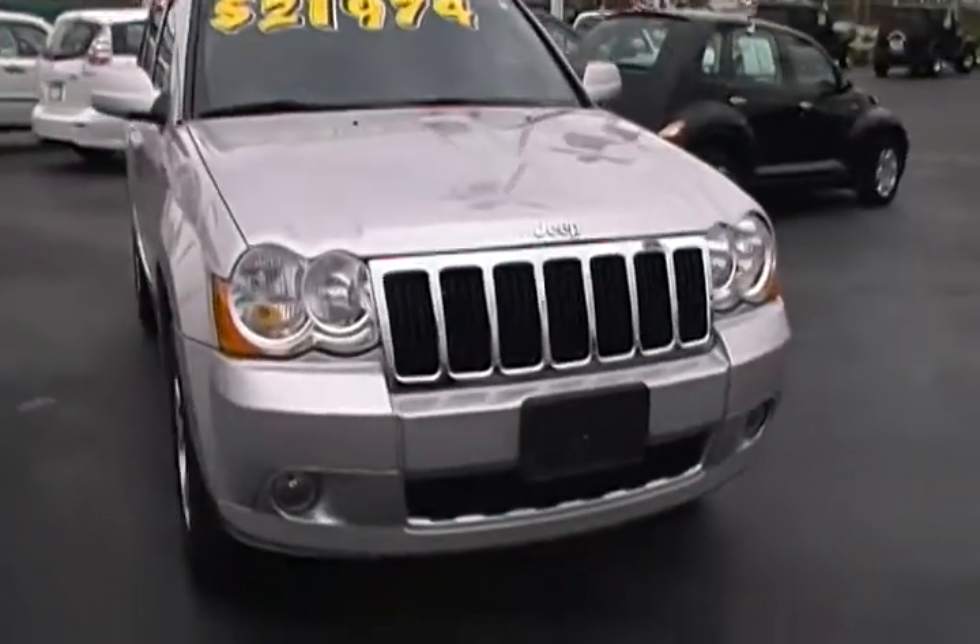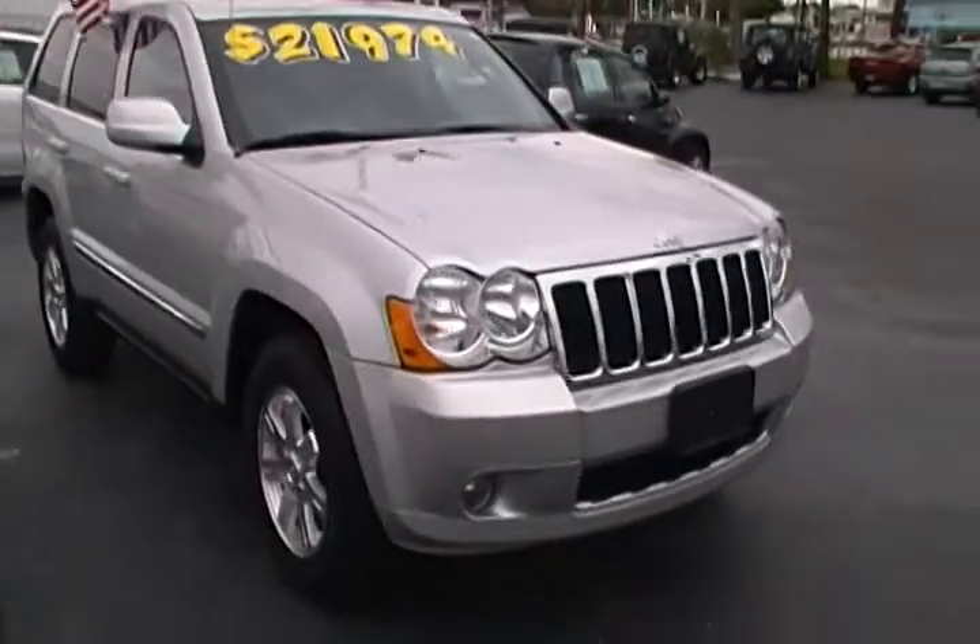Folks here at Hotline Chrysler Jeep, we have your day. This is a 2008 Jeep Grand Cherokee Laredo.